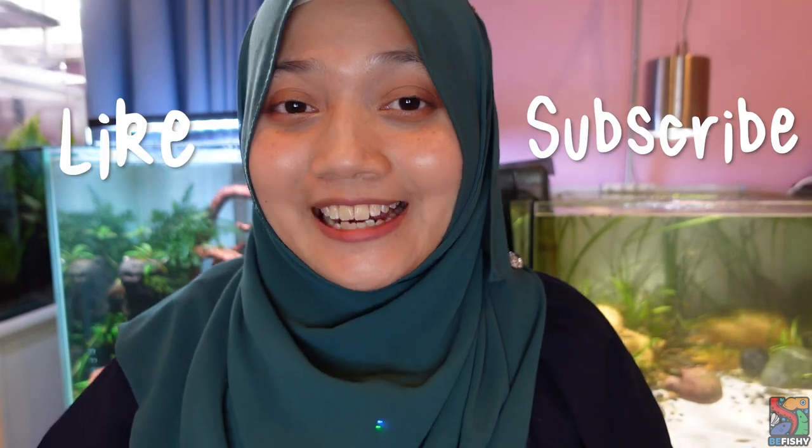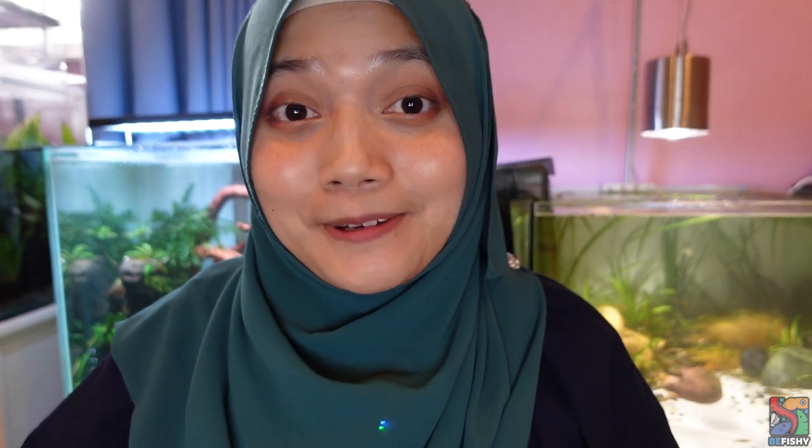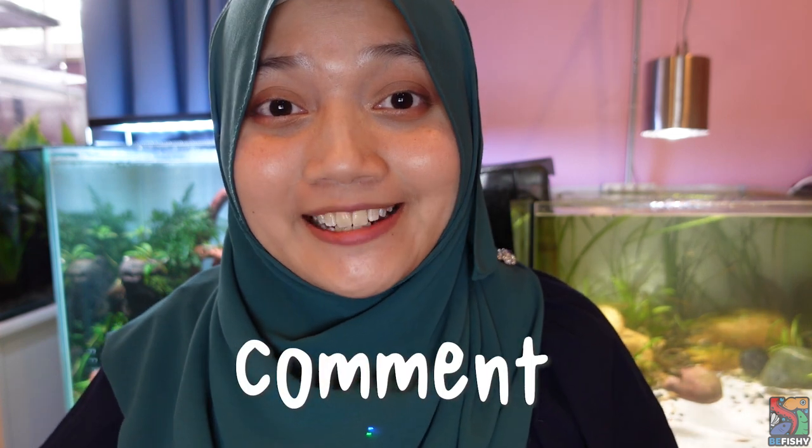Please like and subscribe if you'd like to see more content, and please do comment down below — I would love to hear your thoughts and read your comments. Until then, have a lovely day and see you next time.